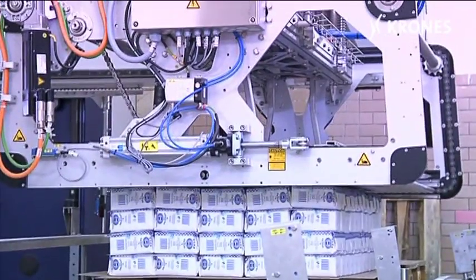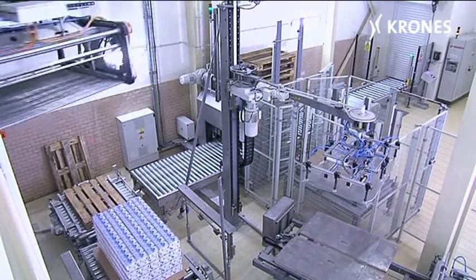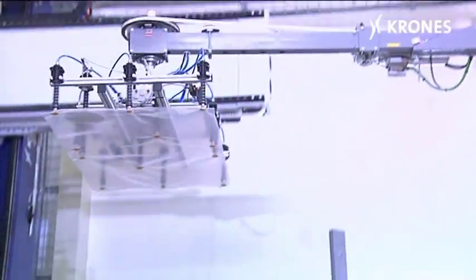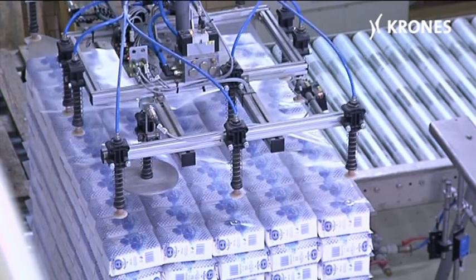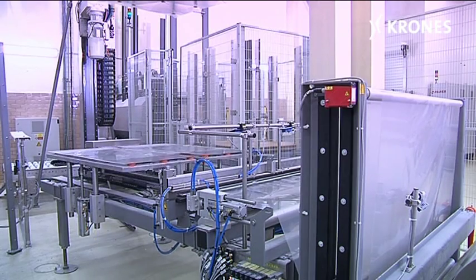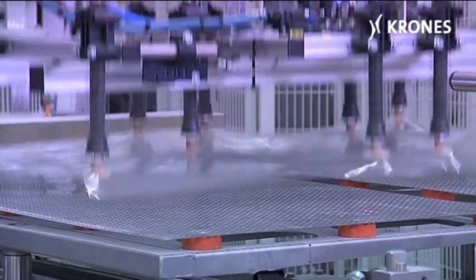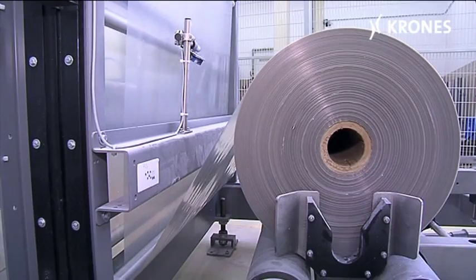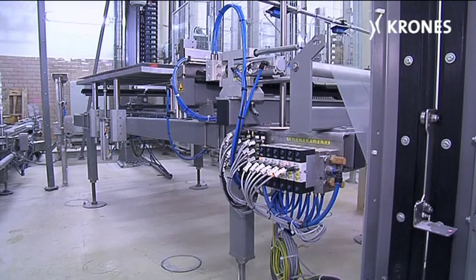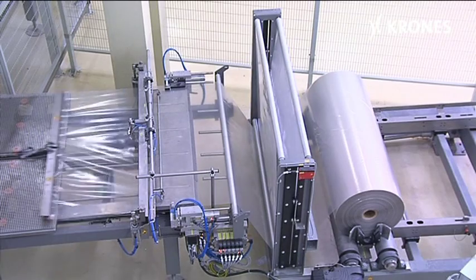The Modulpal palletizer fetches the layers from the upper floor and deposits them on the pallet. A film is placed between the individual product layers using a freshly designed layer pad inserter. This film-type layer pad ensures good adhesion between the layers, is more affordable than cardboard, requires less operator involvement since one reel of film is enough for almost an entire shift, and provides even better protection against moisture penetration.